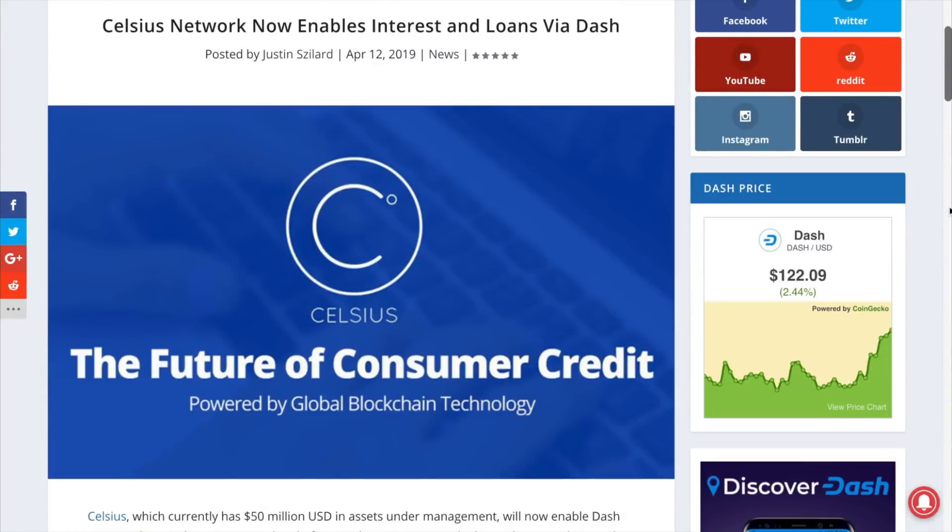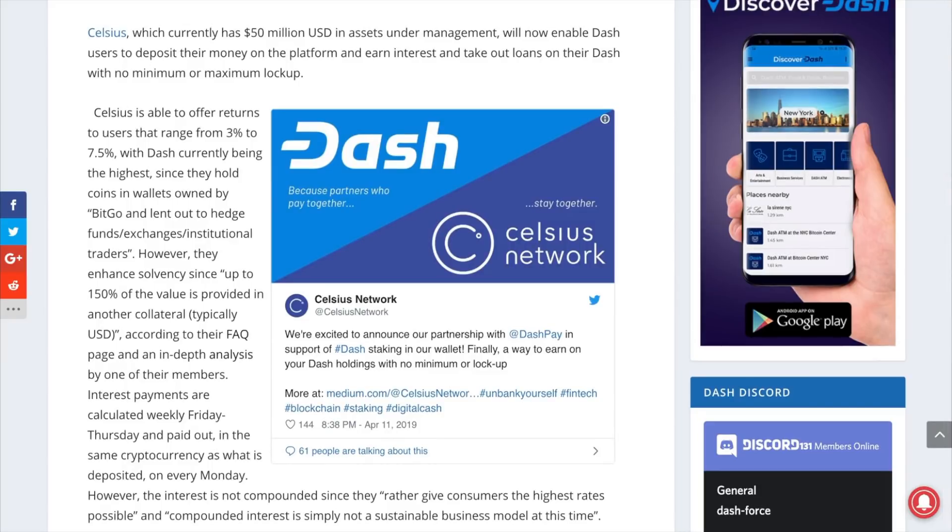The Celsius Network announced this week that Dash users can now earn interest on their Dash and take out USD loans against their Dash with no minimum or maximum lockup. Dash holders can earn a very competitive 7.5% return, which is currently the highest available on that platform, and also borrow with very competitive rates that vary based on the coin and collateral. The Celsius Network platform enables various security measures such as locking in external receiving wallets to prevent a hacker from redirecting their funds. Let me know what you think about this integration in the comment section below.